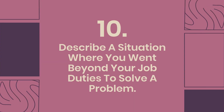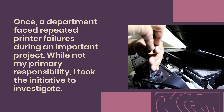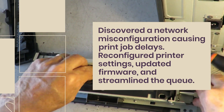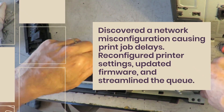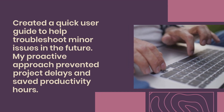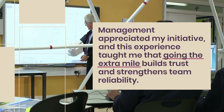Question 10: Describe a situation where you went beyond your job duties to solve a problem. Once, a department faced repeated printer failures during an important project. While not my primary responsibility, I took the initiative to investigate. I discovered a network misconfiguration causing print job delays. I reconfigured the printer settings, updated firmware, and streamlined the queue. I also created a quick user guide to help them troubleshoot minor issues in the future. My proactive approach prevented project delays and saved productivity hours. Management appreciated my initiative, and this experience taught me that going the extra mile builds trust and strengthens team reliability.